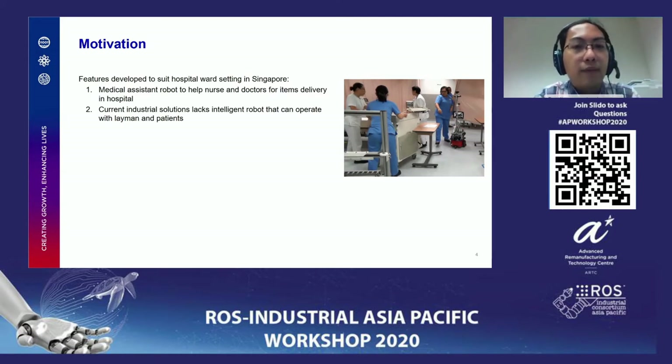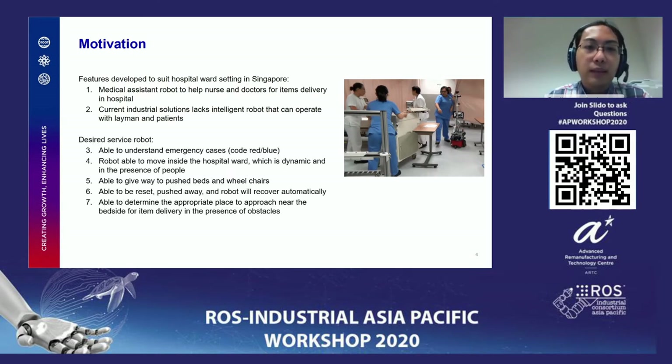The motivation is to develop a medical assistive robot to help nurses and doctors with item delivery in hospitals. Current industrial solutions include robots that can carry a large volume of goods. In some larger hospitals, they are used to carry goods from the kitchen to the front side of the ward. However, there are two problems: the nurse is still required to bring items from the large robot to the bedside to serve the patient, and in smaller hospitals there may be no existing route for such a large robot to operate.